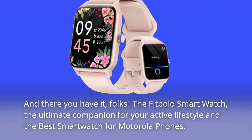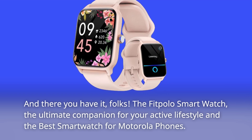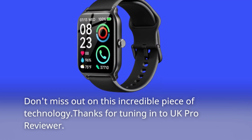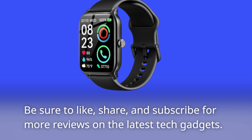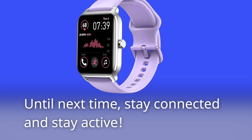And there you have it, folks. The FitPolo smartwatch — the ultimate companion for your active lifestyle and the best smartwatch for Motorola phones. Don't miss out on this incredible piece of technology. Thanks for tuning in to UK Pro Reviewer. Be sure to like, share, and subscribe for more reviews on the latest tech gadgets. Until next time, stay connected and stay active.